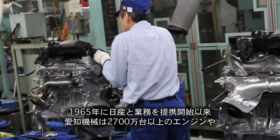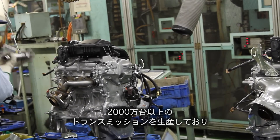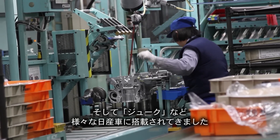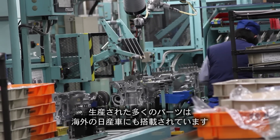Since 1965, Aichi Kikai has made more than 27 million engines and 20 million transmissions for a wide range of Nissan models, including the Sunny, X-Trail, 350Z, GT-R, and Juke. Many of those parts also go to Nissan models overseas.